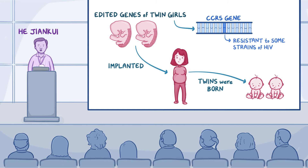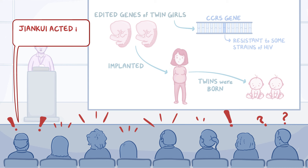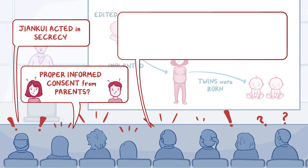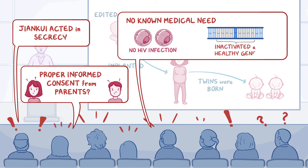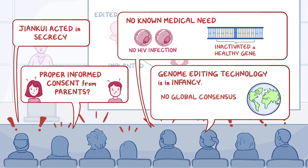This announcement has led to an international moral outcry. First off, He Jiankui acted in secrecy and didn't even tell his institution about his experiments. Second, it's not clear if there was proper informed consent from parents before the procedure was done. Third, the procedure didn't have a known medical need, since neither of the infants had an HIV infection, and the procedure inactivated a healthy gene. Fourth, genome editing technology is still in its infancy, and there's no global consensus about using gene editing technology on human subjects.